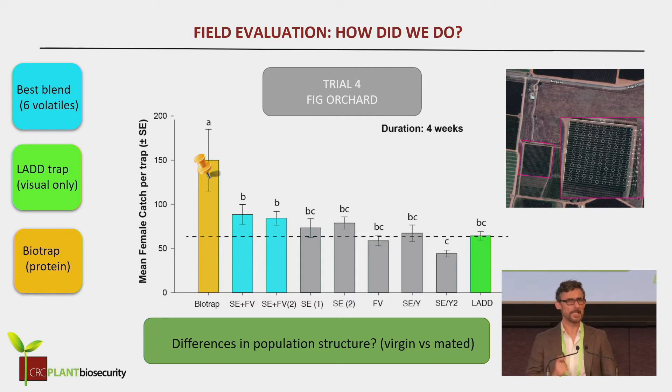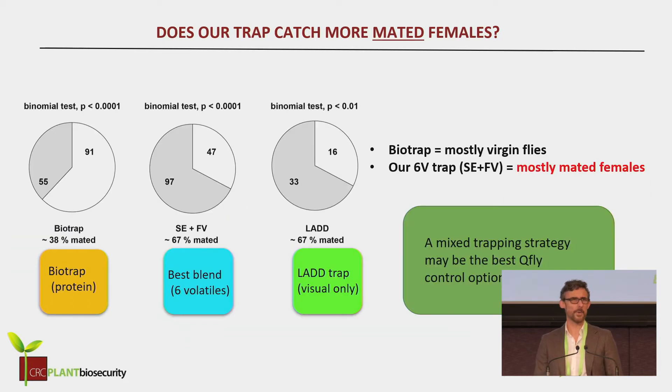So we really started to think this may be something to do with differences in the structure of the population. We then went about dissecting all of the flies that we were catching in the traps and looking at whether they were mated or virgin. As the theory had suspected, the bio trap is catching more virgin flies, but it does catch the mated flies as well — it's only catching about 38% of the mated flies, whereas our blend was catching about 67% of the mated flies, so catching much more mated flies.